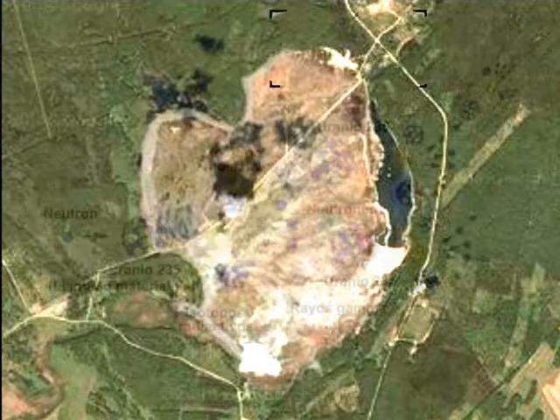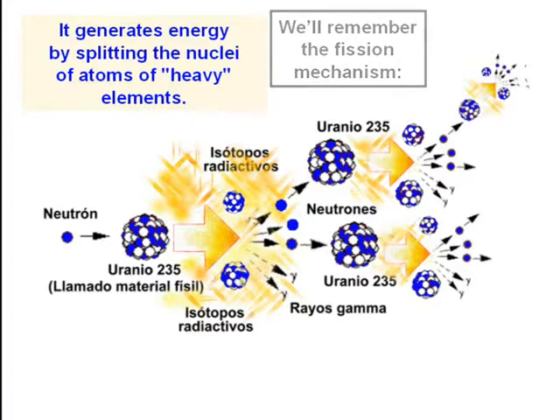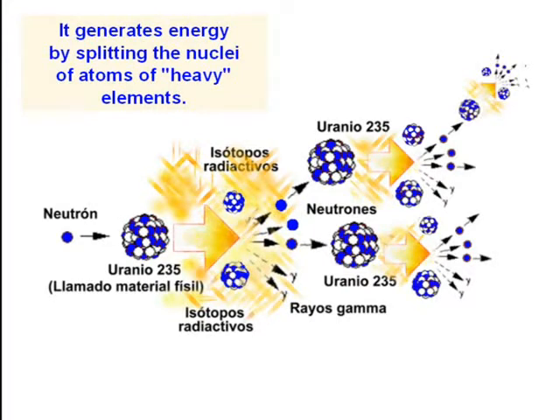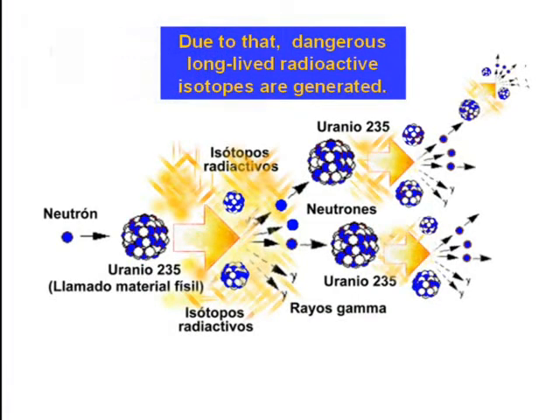To understand some of the reasons for that, we will remember the fission mechanism. It generates energy by splitting the nuclei of atoms of heavy elements. Due to that, dangerous long-lived radioactive isotopes are generated.